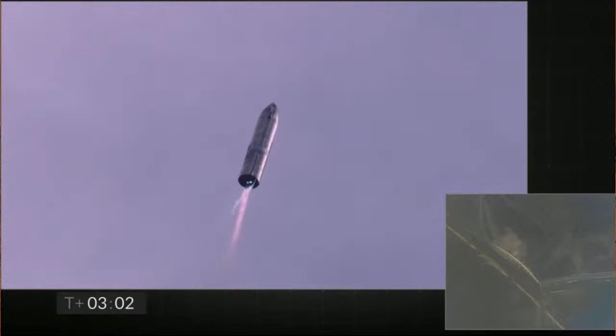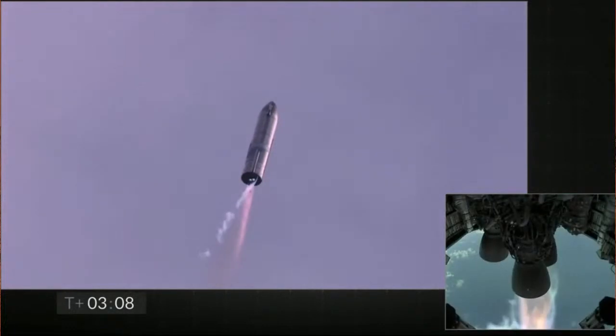T-plus three minutes and counting. Starship coming up on eight kilometers altitude. We're getting ready to shut down the second engine. This is intentional.